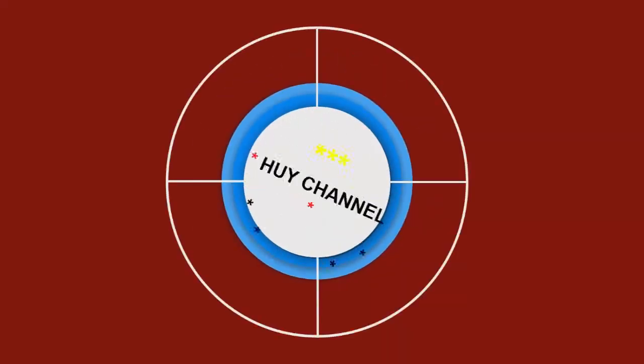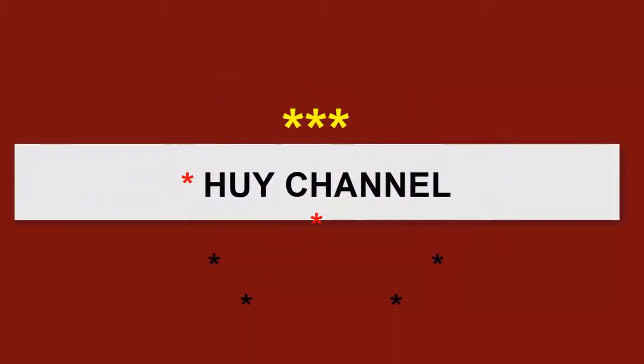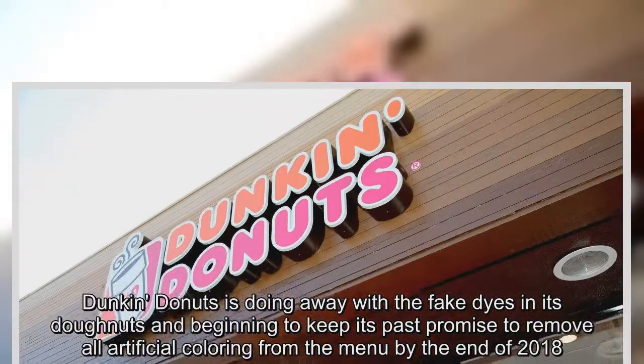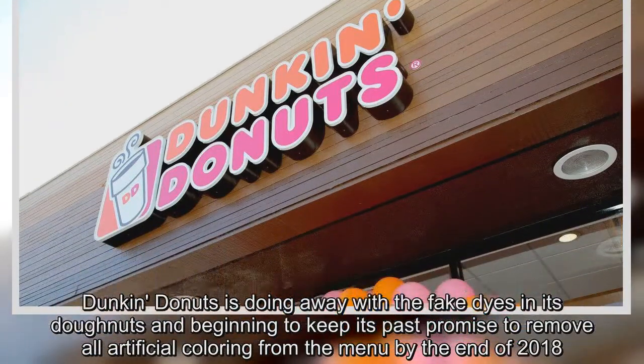Dunkin' Donuts is doing away with the fake dyes in its donuts and beginning to keep its past promise to remove all artificial coloring from the menu by the end of 2018.